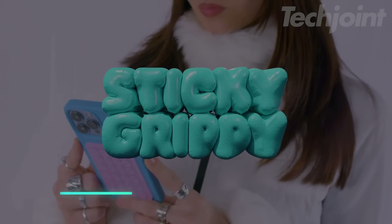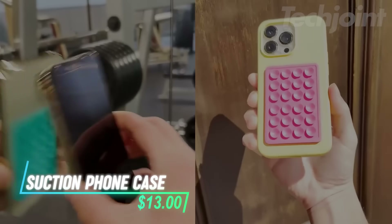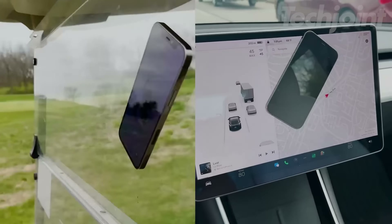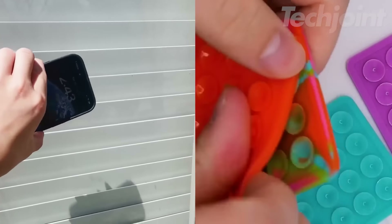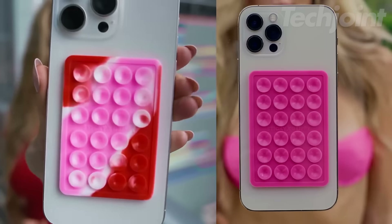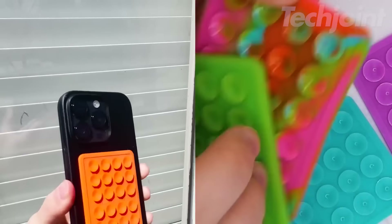This is a suction phone case that helps you take hands-free photos and videos by sticking to flat surfaces like mirrors and windows. It uses 24 suction cups to ensure a secure hold, so you won't have to worry about your phone falling. This case is perfect for content creators who want to capture moments easily, and it attaches effortlessly to most smooth phone cases with its peel-and-stick backing.